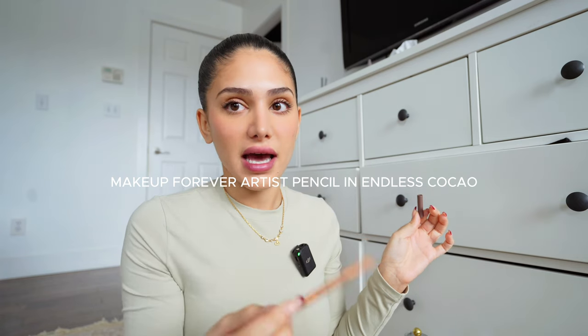I like to sometimes just line my lips a little bit, depending on whether I'm going super natural or want to glam it up a tiny bit. This is the Makeup Forever Artist Pencil in Endless Cacao.